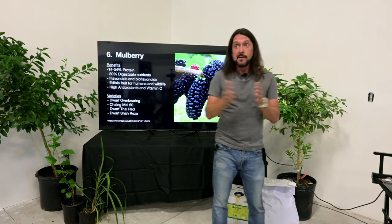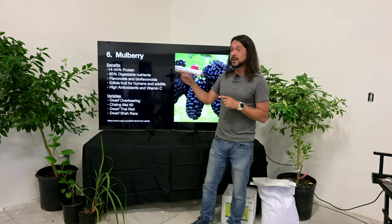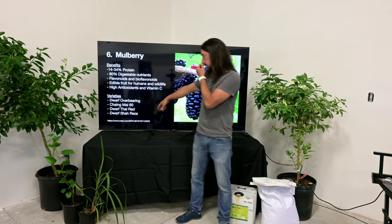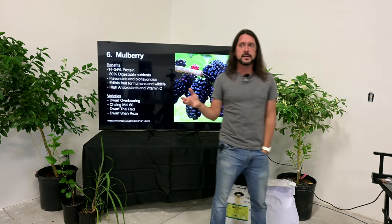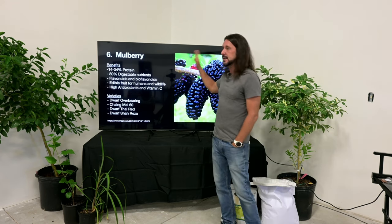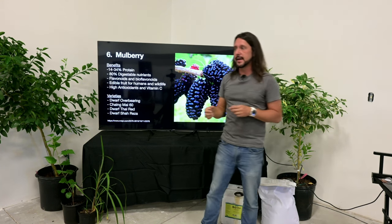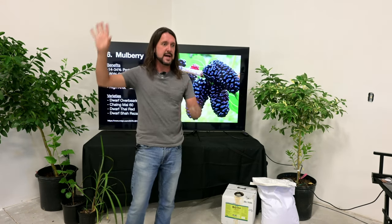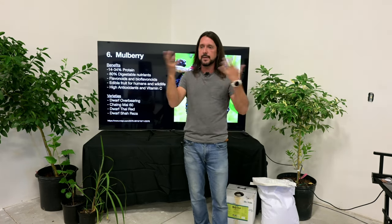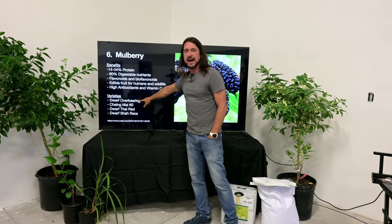Mulberry has 80% digestible nutrients — probably the highest bioavailability of all these plants for livestock. In Florida, Dwarf Everbearing gives about six harvests of berries per year; Ching Mai 60, Dwarf Thai Red, and Dwarf Sha Reza give about four harvests. If they stop fruiting, just give the bush a trim and it'll start again quickly. In a fence-line setting, I want it as a bush rather than a tree — take hedge trimmers, give it a haircut off the top, let the branches fall, and whatever hangs over the fence is available for the animals.